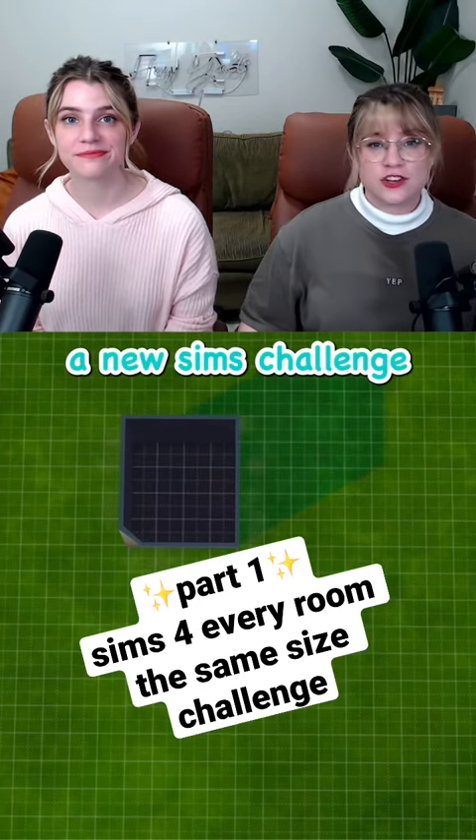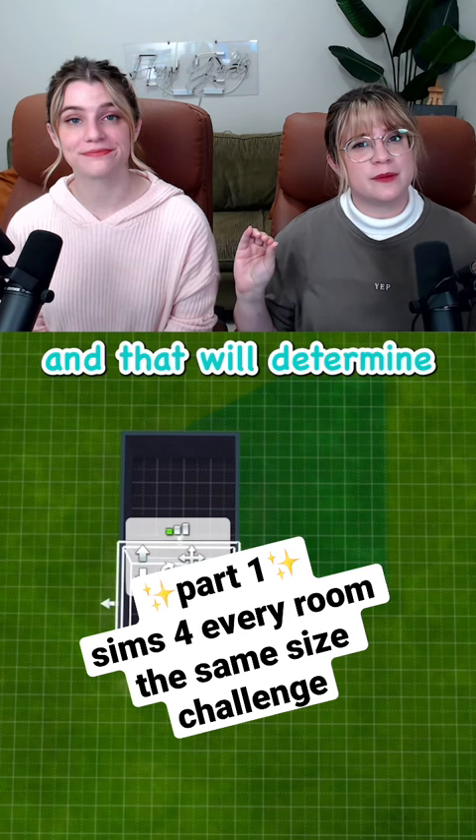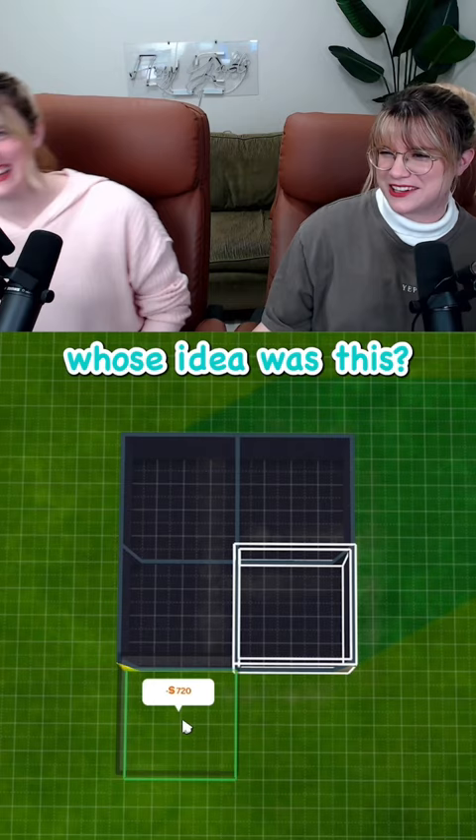Today we are starting a new Sims challenge where we will be rolling two random numbers and that will determine the size of each of the rooms within the house. Yeah, it's gonna be terrible. Whose idea was this? A two? And the second is a four.